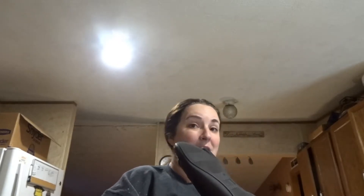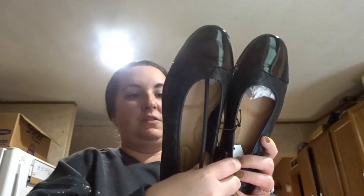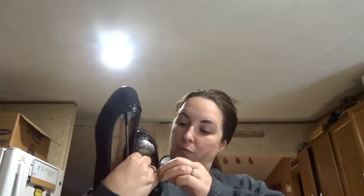First up is Walmart. My mom bought me some dress shoes — some flats — because I don't have any flats. I got these little flats from Walmart, size 10, the Time and Tru brand.